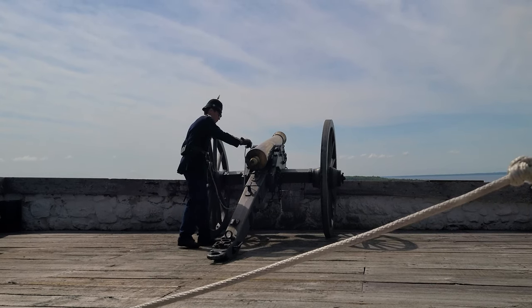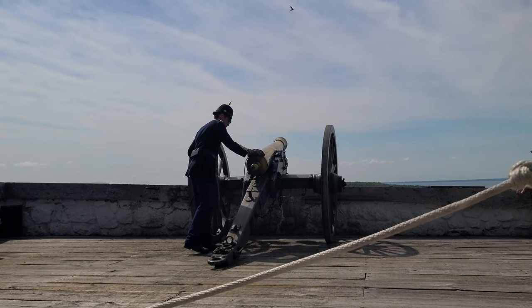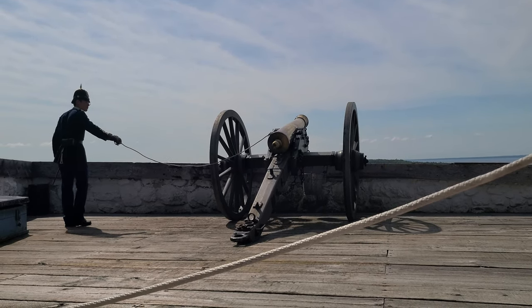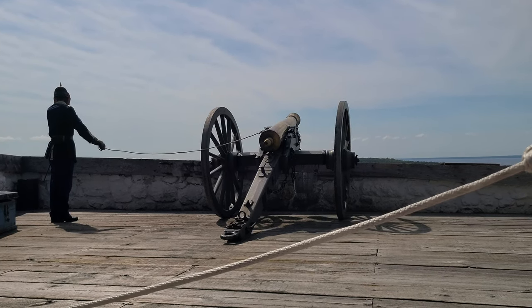This is a real cannon loaded with five ounces of corn grain black powder — it can make quite a sound. I will be plugging an ear. You feel free to join me, or you can take out a phone and record a video — that depends on your personal priorities. Ready? Fire!